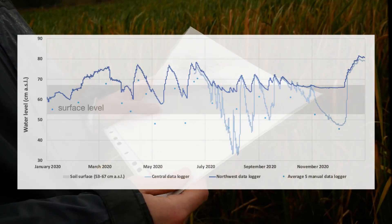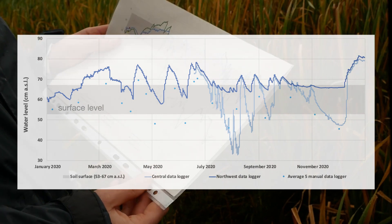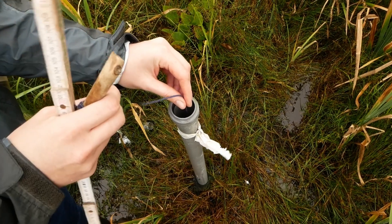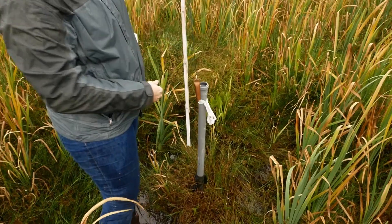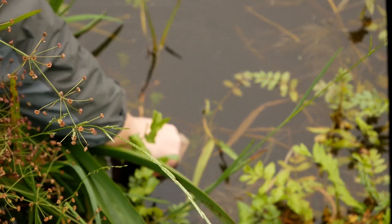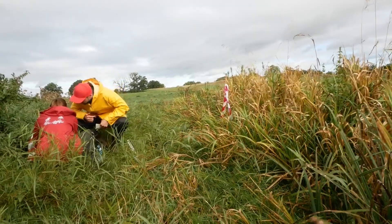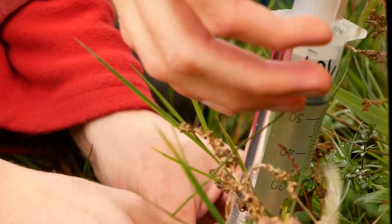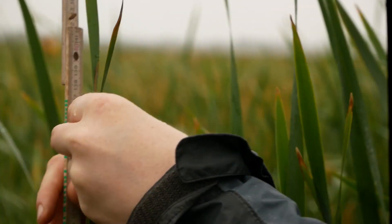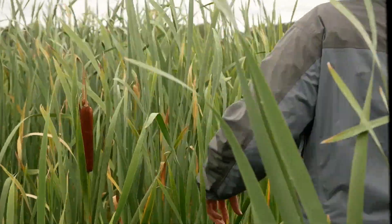This graph shows the water levels of our wet island during the first year. As you can see, the water levels fluctuated around surface level. We monitor the area regularly, measuring water levels with data loggers and manual devices, and monitoring nutrient concentrations in water, soil and biomass. We also monitor the height and diameter of the Typha plants growing here, because for the farmer having a rich Typha harvest is essential.